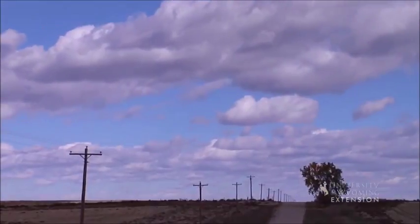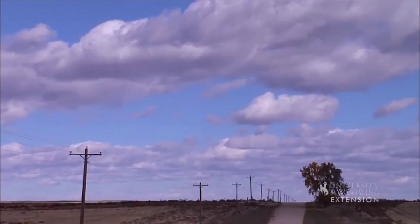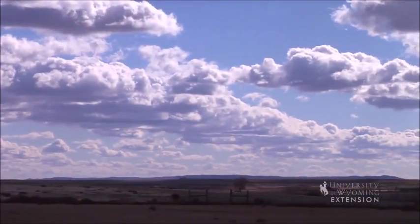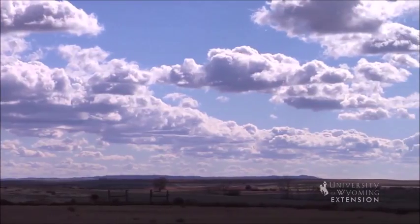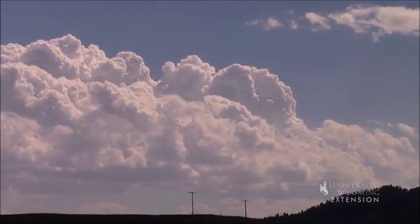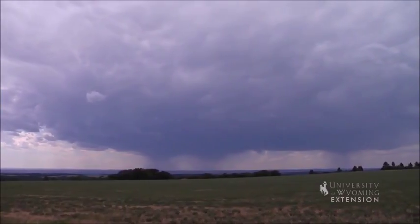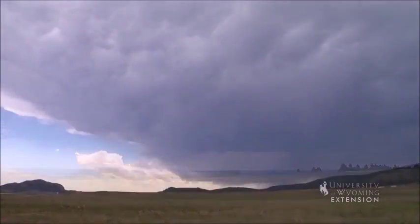Cumulus clouds — heap in Latin — are puffy like cotton with flat bases and rounded tops. They can occur at different heights above ground. The cloud can continue to grow upward and form a cumulonimbus, or thunderstorm cloud. There is a lot of energy released in these clouds, which results in lightning and thunder.